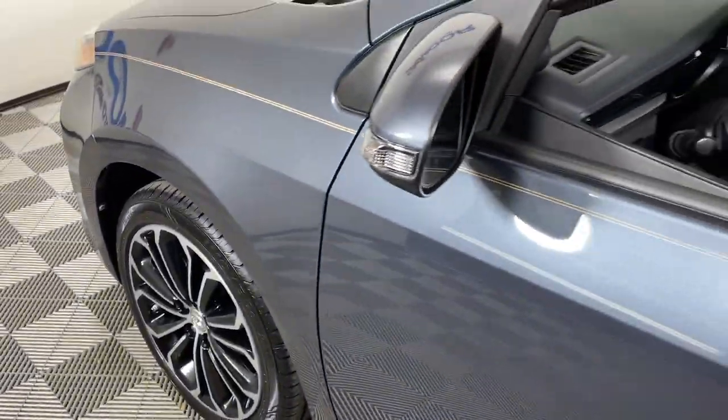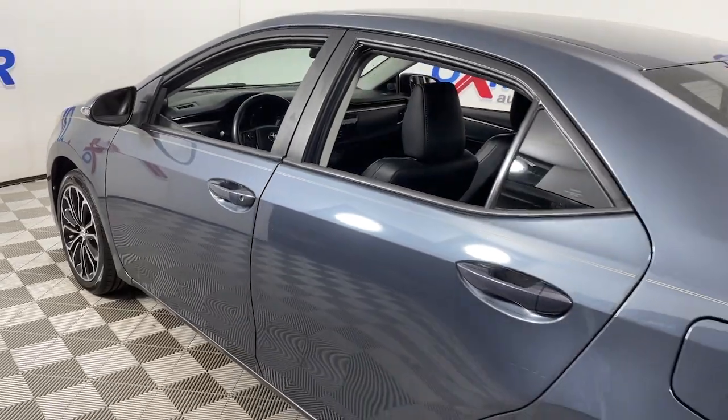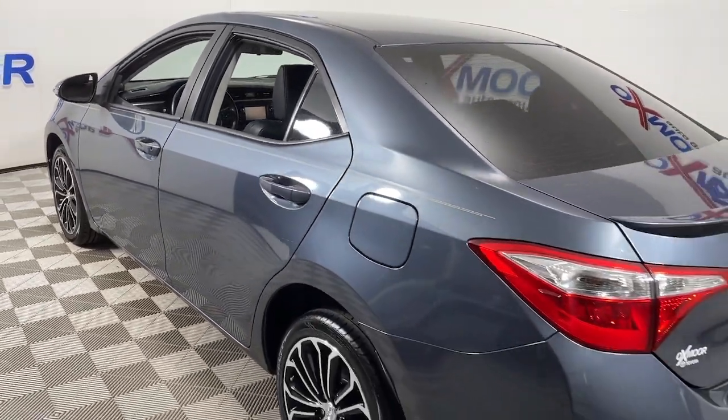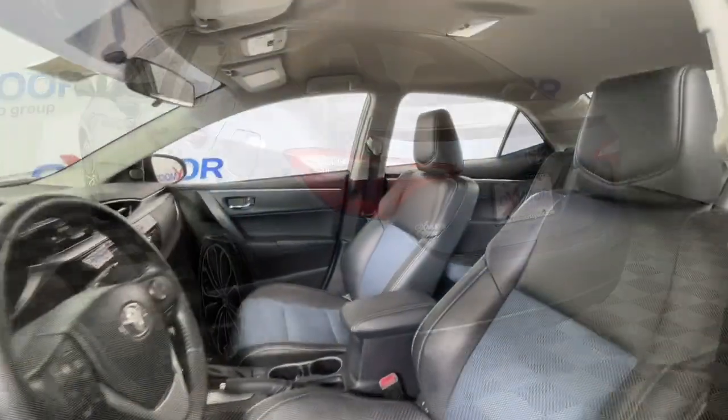Get acquainted with the 2014 Toyota Corolla. This vehicle is an outstanding buy with fewer than 150,000 miles on the odometer. Take your love of driving with you on every journey in this Corolla.